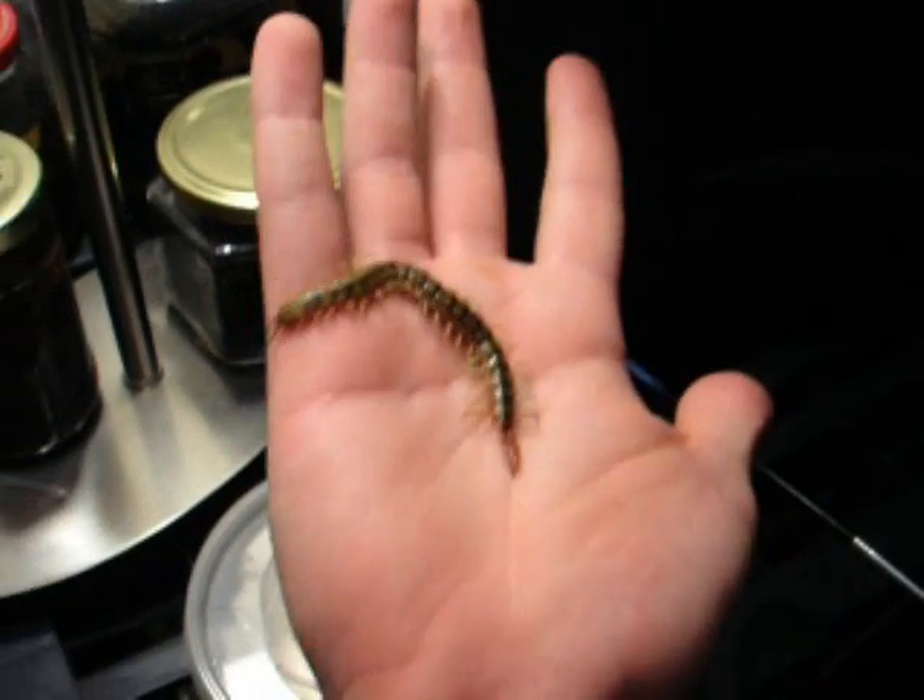This is adult size for the species. They might be able to get a little bit bigger, but I haven't ever seen any that are past 5 inches that I can remember.